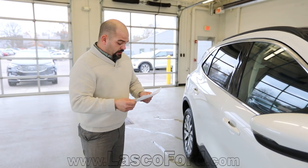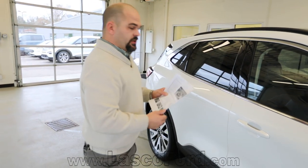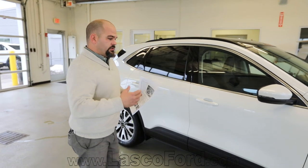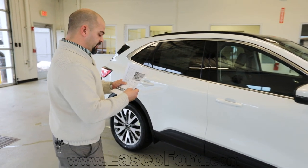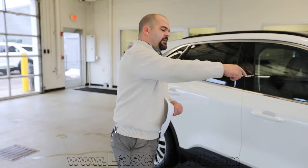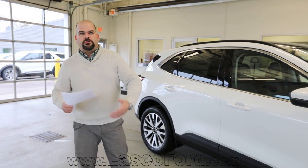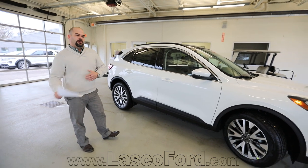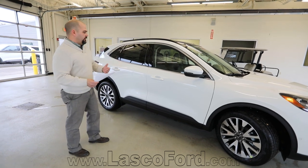Looking at the technology, you have post-collision braking: after an accident, the vehicle is going to brake itself whether you're conscious or not and bring itself to a stopped position. You also have pre-collision assist with automatic emergency braking and pedestrian detection, where the sensors in the front all work together for pedestrian avoidance. Ford also noted this works for deer or animals running across the road.